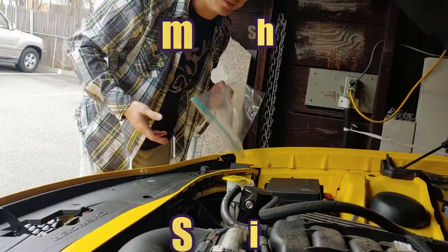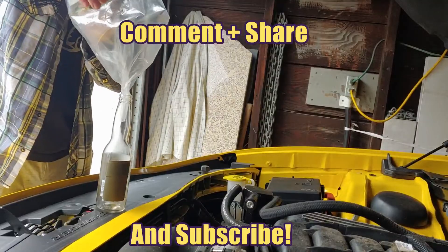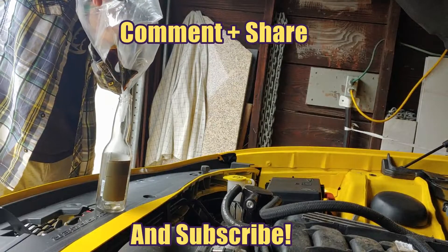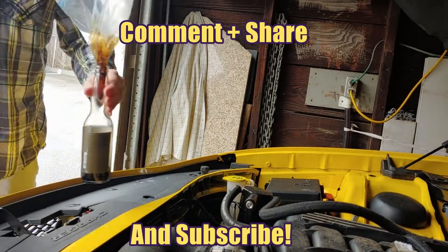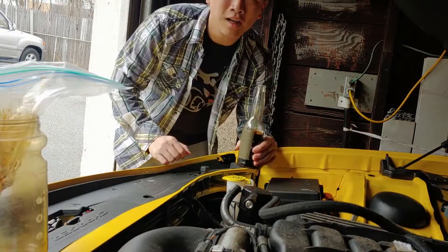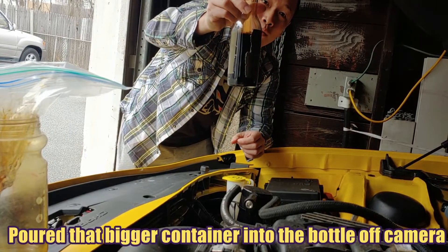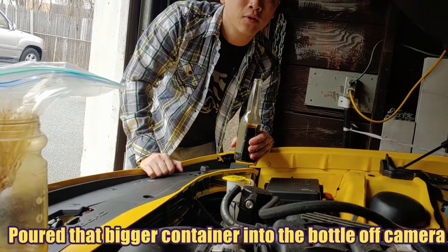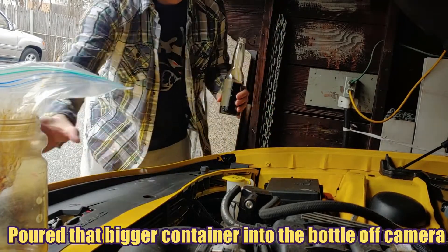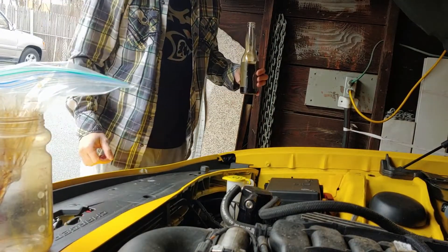Alright Daytona fans, here it is — here is one year's worth of blow-by oil caught from my oil catch can. As you can tell, the funnel and the Folgers can are completely empty, so we're gonna figure out just how much oil there is.